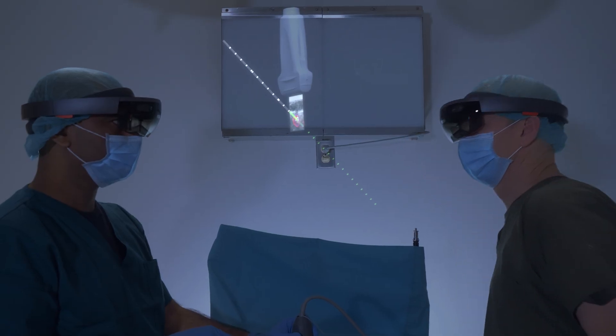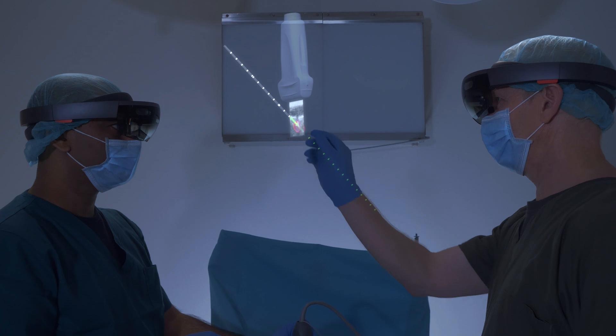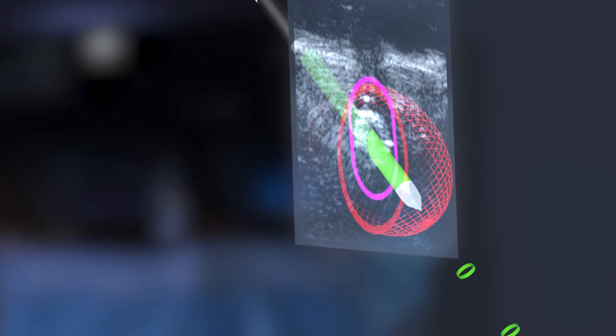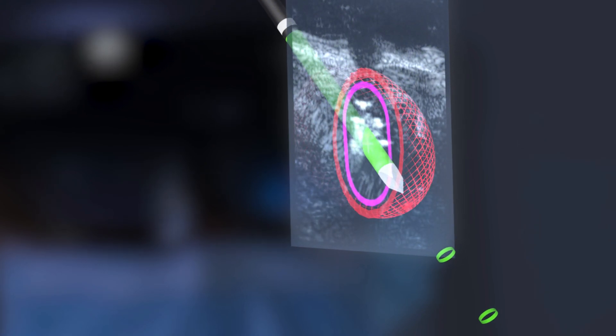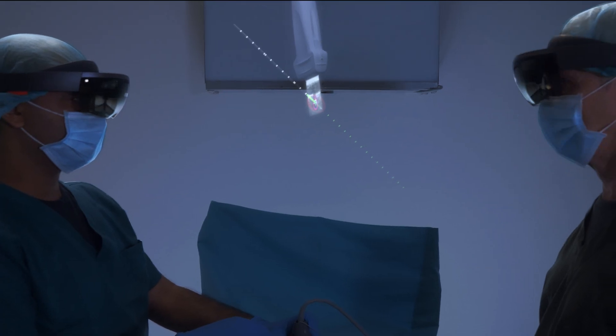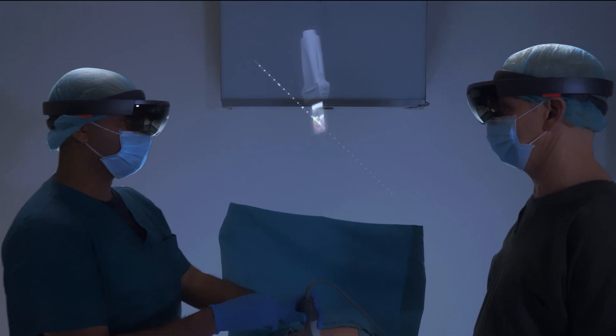Wait. The senior physician notices that the needle placement is suboptimal. He instructs the resident to retract the needle by 5 mm. The senior physician reviews the needle placement one more time, then gives the resident the go-ahead to ablate his first tumor.